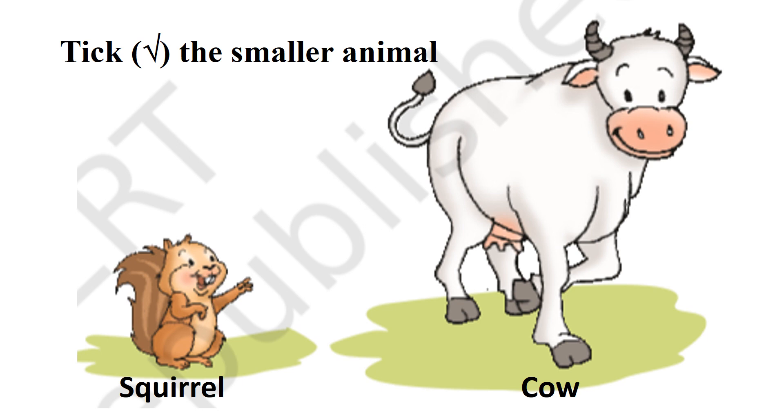Tick the smaller animal. Squirrel. Squirrel is the smaller animal. Yes, you are right. Squirrel is the smaller animal.